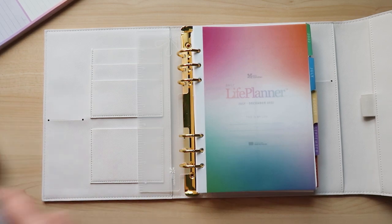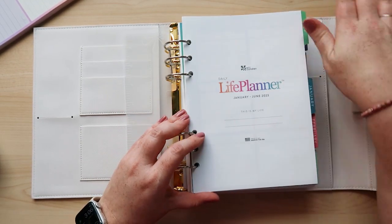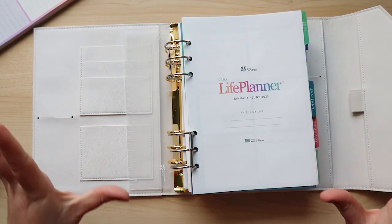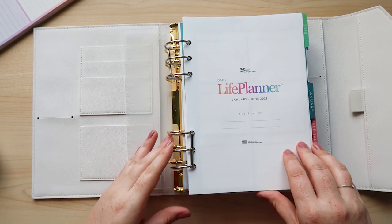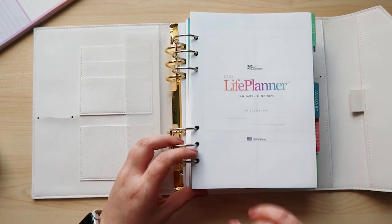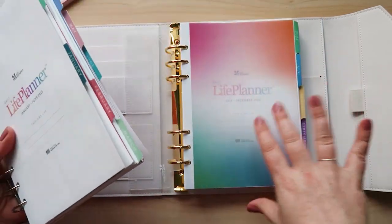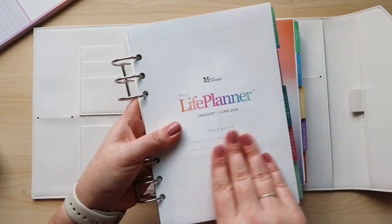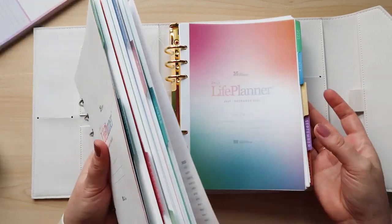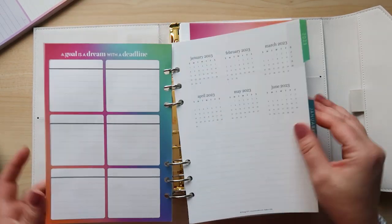I have the first six months of 2023 here — I want to show you what this looks like as well. I want to remind everybody to check all your inserts and pages to make sure everything looks good when you purchase. If there are any issues, you can get those fixed. My vellum page and sticker sheets were in the January through June 2023 pack, not the July through December. So if you open your first pack and there's no insert or stickers, check the other pack.